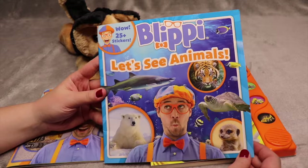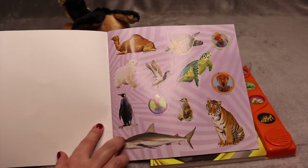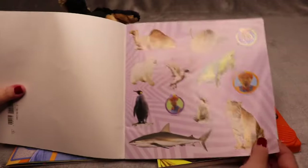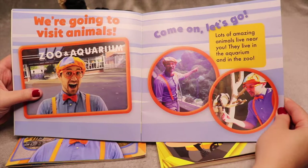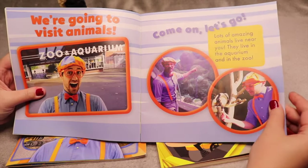And this one is called Blippi Let's See Animals. We have some beautiful stickers. We're going to visit animals — come on, let's go! Lots of amazing animals live near you. They live in the aquarium and in the zoo.